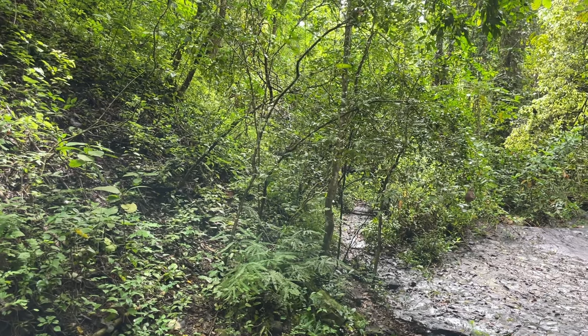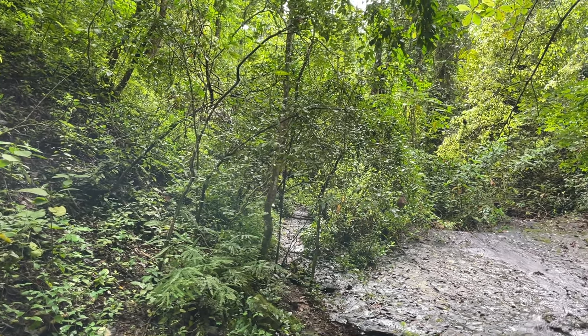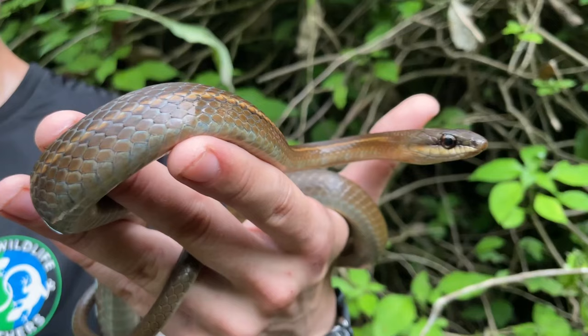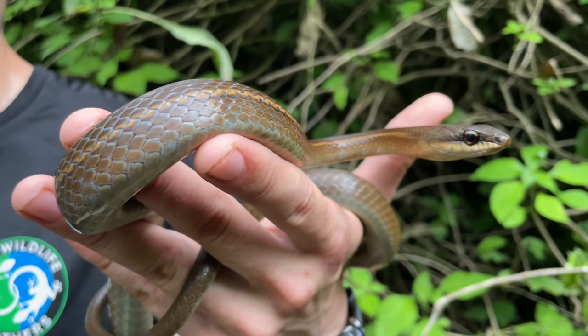Our adventure begins in one of the best preserved stands of dry forest left anywhere in Ecuador, and if there's one thing you can count on, it's that the diversity of reptiles here doesn't disappoint.